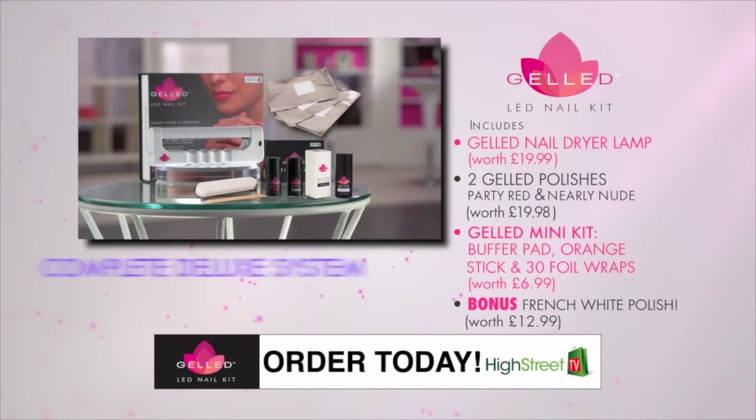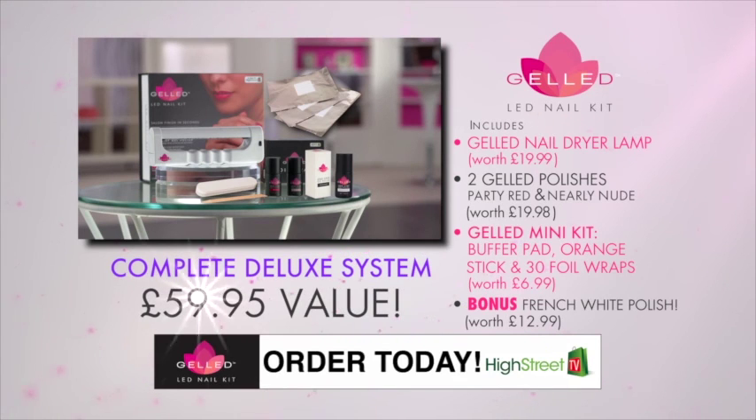The exclusive Gelled system has a total value of $59.95. This is a special offer. Don't delay. Call or click now to order yours today.